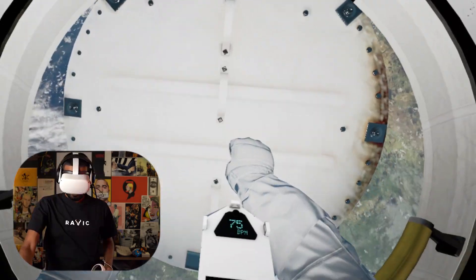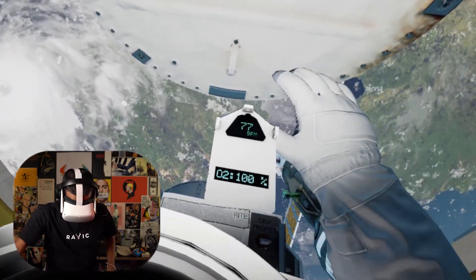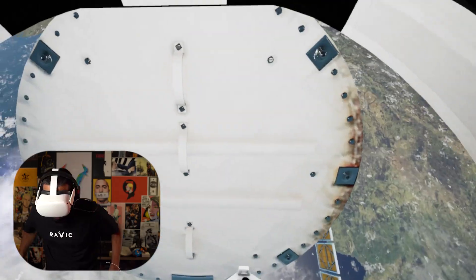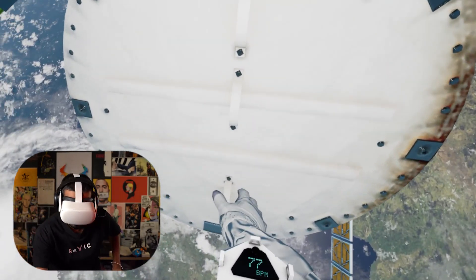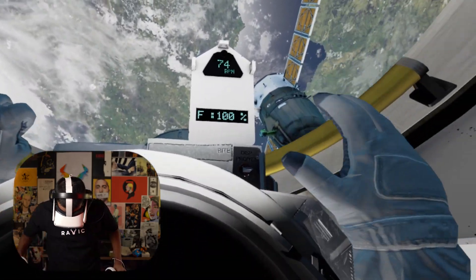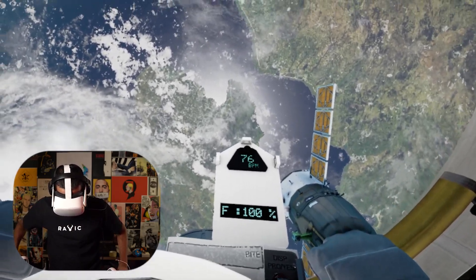Oh my god. Okay, alright. I'm not afraid of heights. Wait, what am I supposed to do? Give us away, EV2. We're all looking up at you. Oh my god. Six years of training was worth it for this, right? Oh my god. This is insane. Yo, this is damn cool.